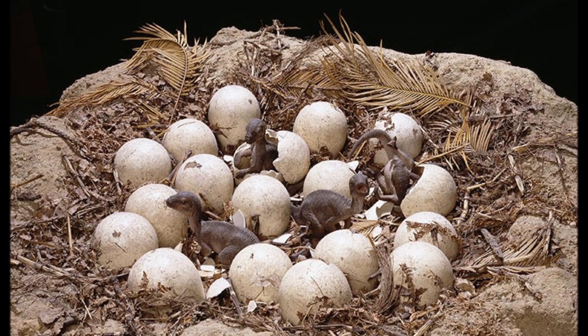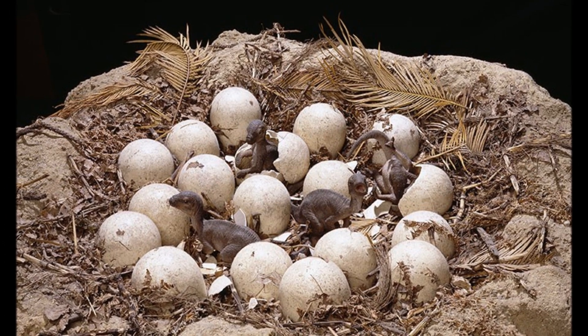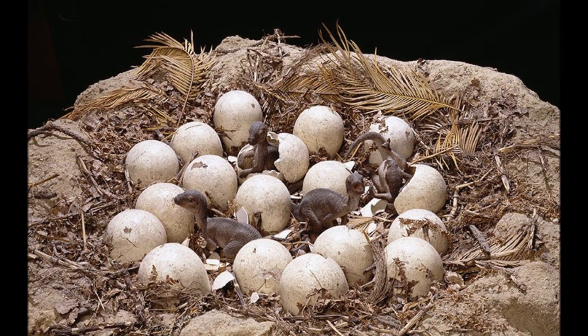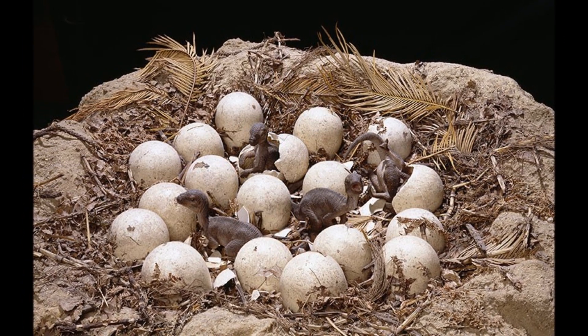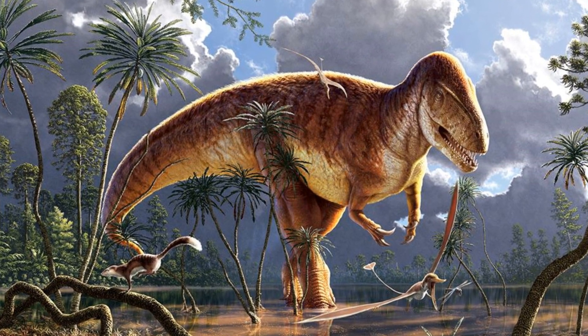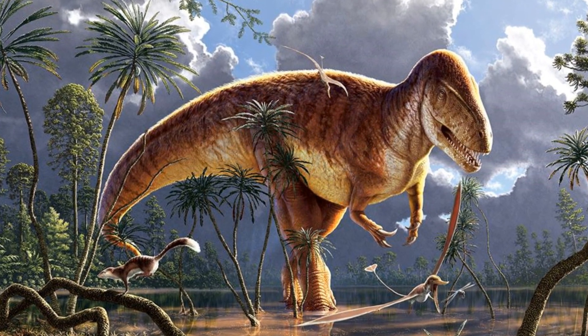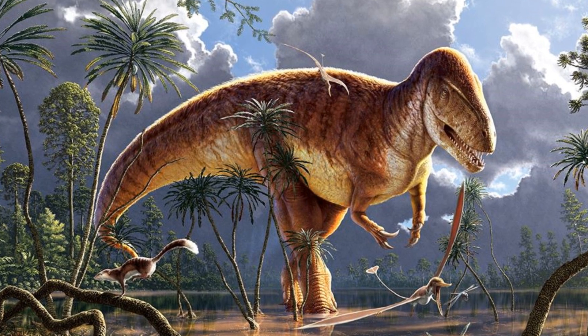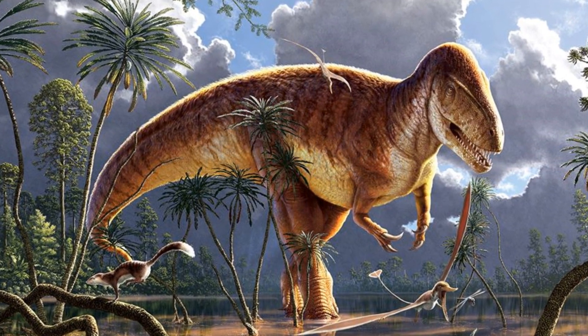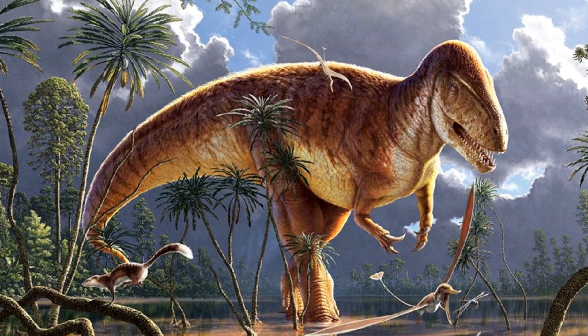Pushing their way free of the eggs come the small, helpless chicks. No sooner has the first one let out a sound, a large figure appears over the top of the nest, bearing powerful claws and a robust skull full of razor-sharp teeth. The newly hatched chicks have nothing to fear from this colossus, however. This intimidating predator is their mother.